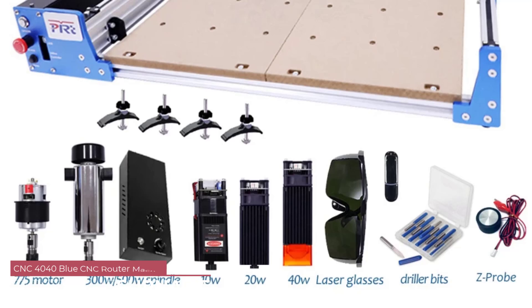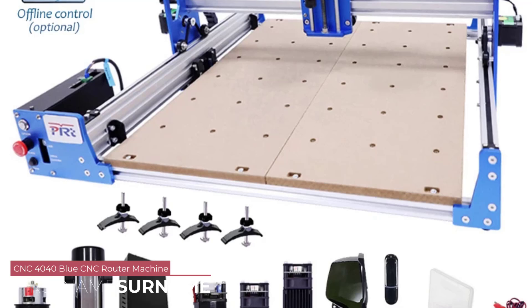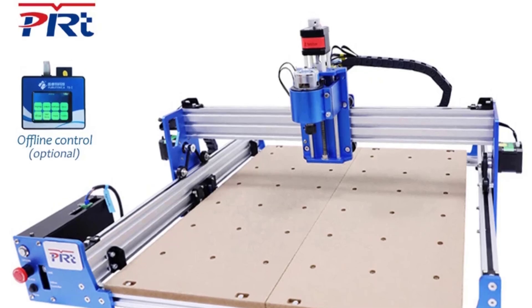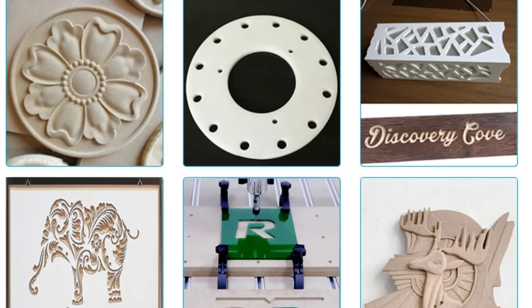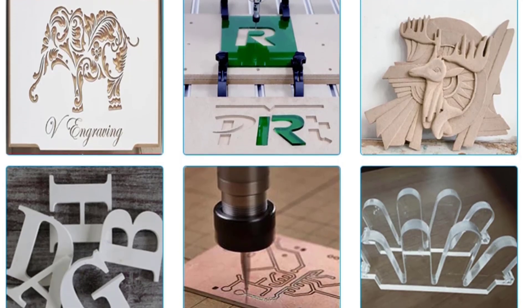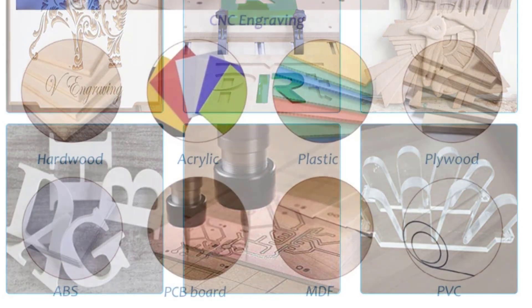Number 5: CNC-4040 Blue CNC Router Machine. The CNC-4040 Blue boasts an impressive aluminum alloy frame, combining sleek aesthetics with robust construction. Its compact dimensions of 715x630x360mm make it ideal for any workspace. The attention to detail in its design is evident, and the durable build ensures longevity, making it a key selling point for users seeking reliability.